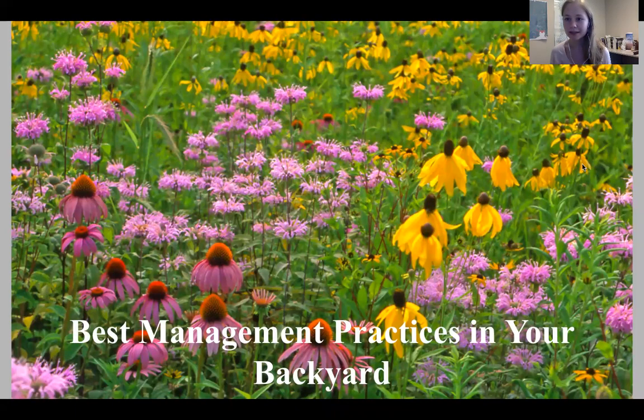Hello, my name is Bethany Chaplin, and I'm the Minnesota Green Corps member serving with Crow Wing Soil and Water Conservation District.